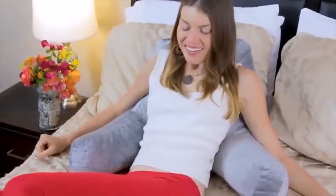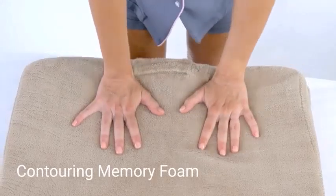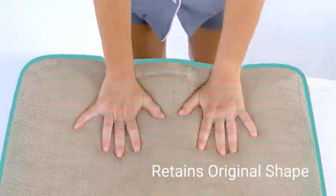Everyone enjoys the feeling of relaxation after a long day. The best place to make the most out of your day off is to snuggle up in bed, and no bed is complete without the perfect pillows. Sit-up in bed pillows are designed to give you more support and comfort while relaxing in bed.